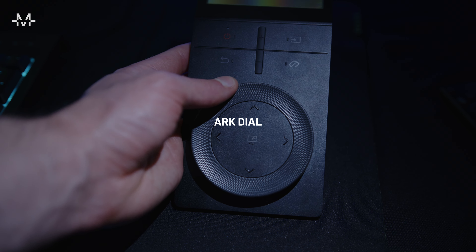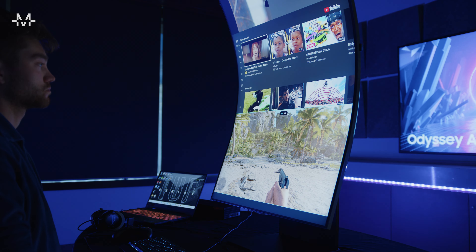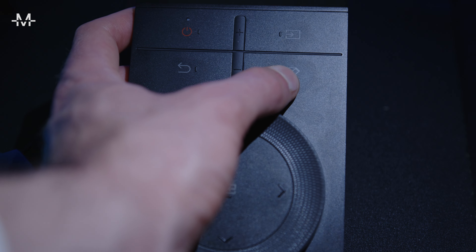The solar-powered ArcDial, the exclusive controller for the Odyssey Arc, can quickly control a variety of settings including Flex Move Screen, Multi View, and Game Bar. I was really impressed with how tactile and responsive the wheel was.